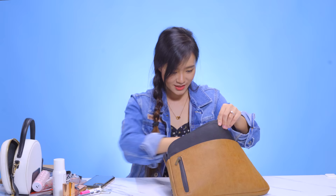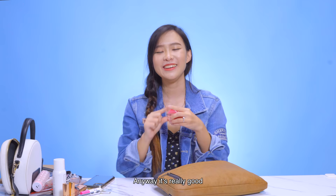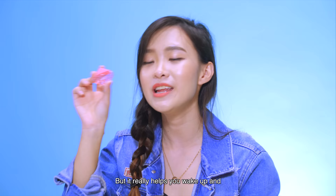I have eye drops. These are really useful. I don't know how to pronounce the brand — Rotoliche? Something like that. Anyway, it's really good because whenever you're tired and you put a drop into your eye, you just feel so refreshed. It's really like lemon juice but for your eyes, because there's a very stinging feeling. But it really helps you wake up.